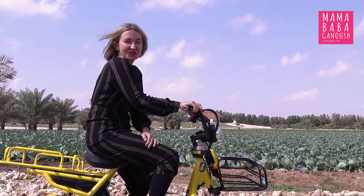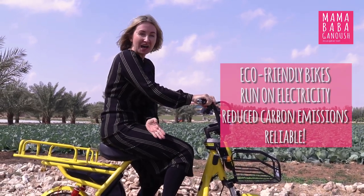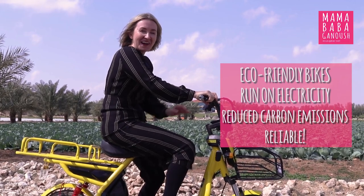So these bikes were recently introduced to the farm. They're eco-friendly, charged with electricity which reduces carbon emissions, and they're a pretty handy way to get around the farm.